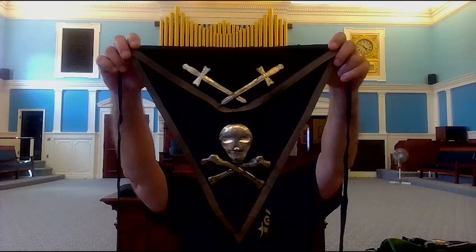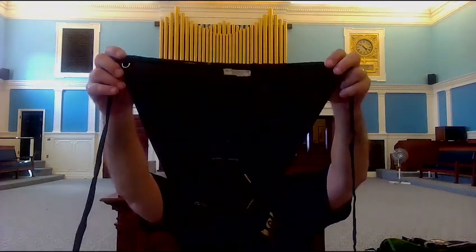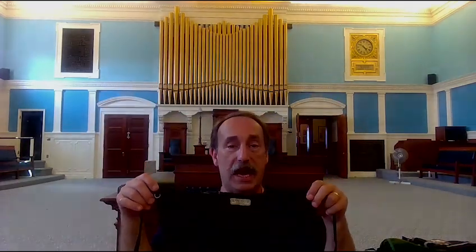Today's episode is about Masonic aprons again. I did one earlier about the triangular skull and bone apron, but today I'm going to talk about the other apron. Not many communities had this apron, so it is kind of hard to find. For those who have not viewed the Templar triangular apron video yet, I would suggest you watch that first, because I talked about the backing and how most of them are black, but some had the green field with the red cross.